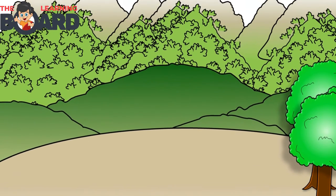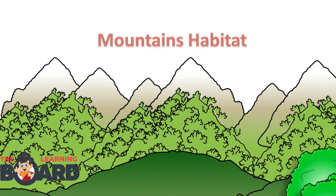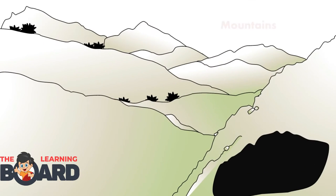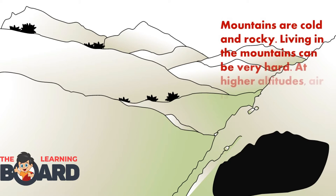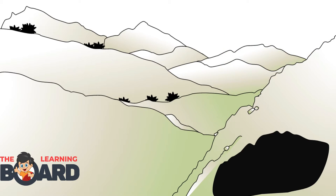Have you ever climbed a mountain? It's like standing on top of the world. Mountains are cold and rocky. Living in the mountains can be very hard. At higher altitudes, air is thinner, which makes breathing harder. Today we will learn about the animals living in this cold and rocky place.